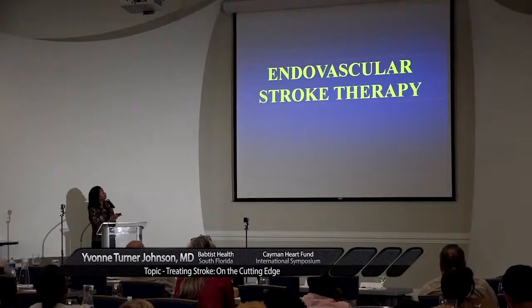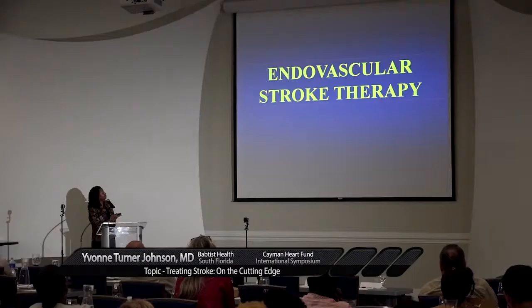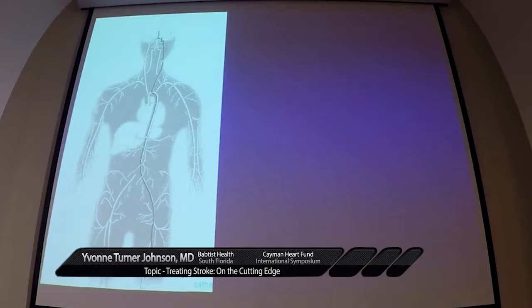Looking at the NIH stroke scale, to have a score of 17 or greater, a lot of systems have to be affected, because for any one domain, the most you can get is three or four points if you're talking about motor movement. These are patients who have large neurologic deficits.